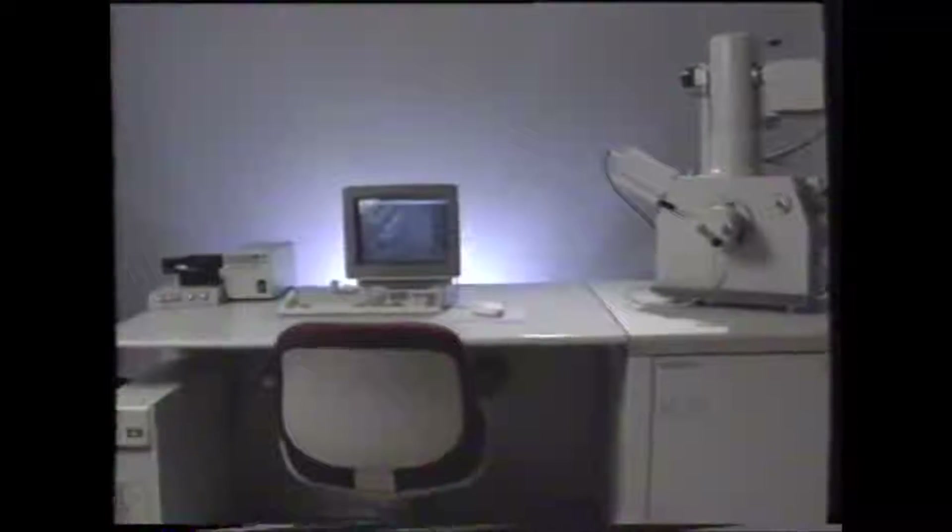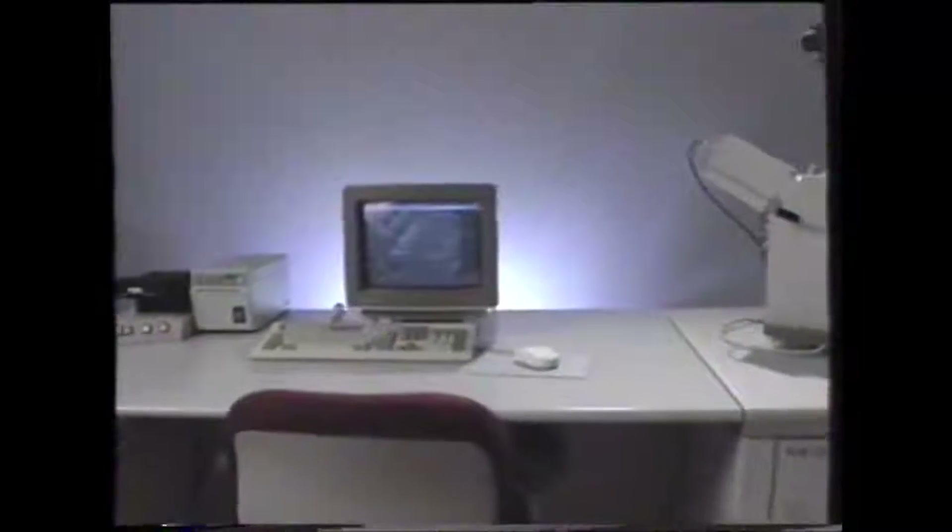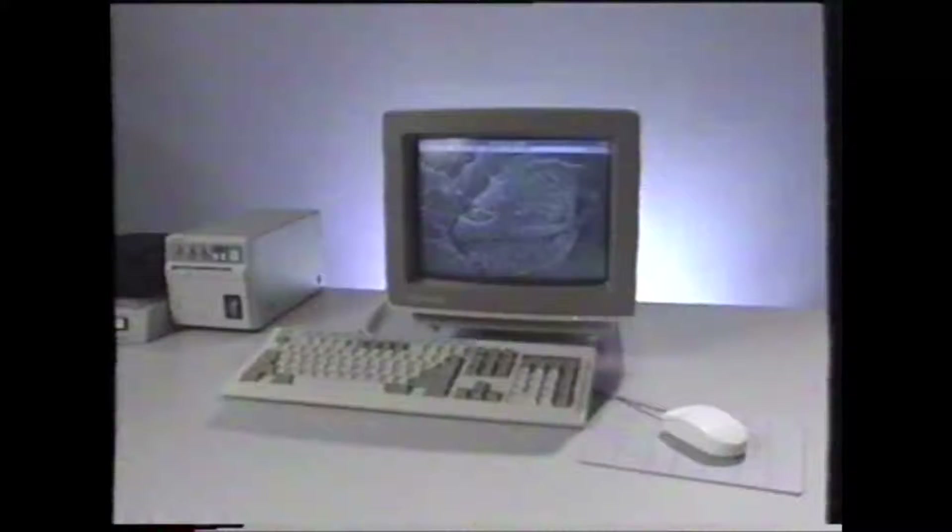The first thing you'll notice about the new XL series is its simplicity of design. Effectively eliminating over 150 knobs, buttons, and controls found on traditional SEMs, the XL series is fully operational via its standard PC-type keyboard, mouse, and monitor.